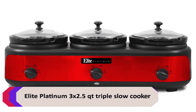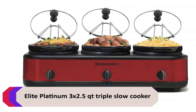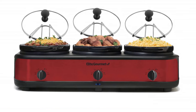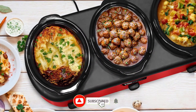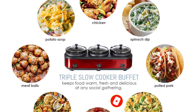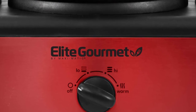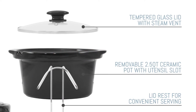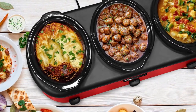Elite Platinum 3x2.5 Quart Triple Slow Cooker. The Elite Platinum Triple Slow Cooker is the perfect appliance to have on hand when entertaining. With three 2.5-quart oval crocks, you can cook three different dishes at once. The crocks can be used independently or all together. Each crock has its own temperature control and warm setting. The tempered glass lids with stainless steel rim and handles allow you to see the progress of your food and keep warm until serving.